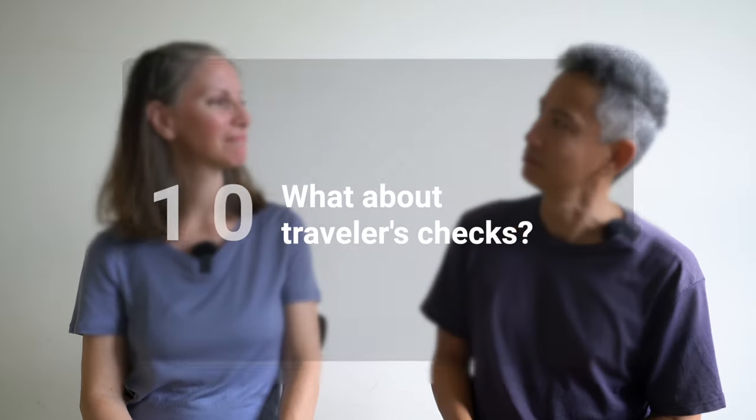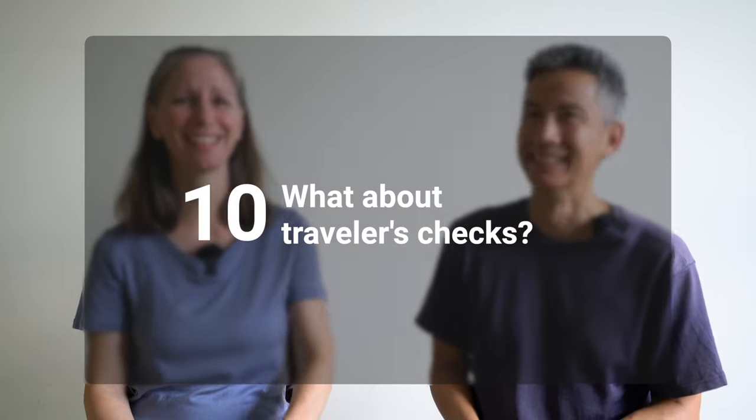What about traveler's checks? We don't think those are relevant anymore — enlighten us in the comments if you disagree.